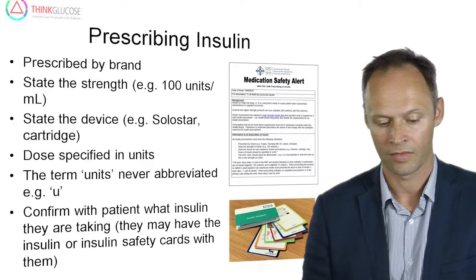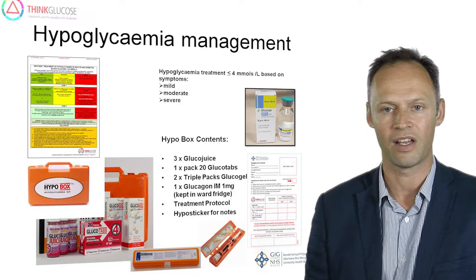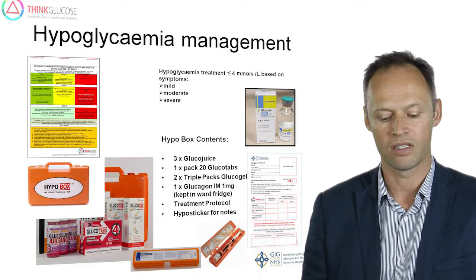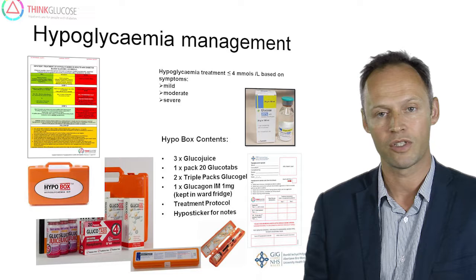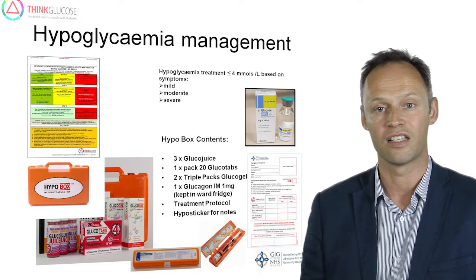Patients from time to time will experience hypoglycaemia. The management of hypoglycaemia within the health board is in line with JBDS guidance. There are hypo boxes available on all wards for management of hypoglycaemia, with all the GlucoJuice, GlucoTabs, and glucagon injections that may be required. Following episodes of hypoglycaemia, it's important that these events are documented in the notes using the hypoglycaemia sticker, which draws attention to the fact that the patient has had a hypo and acts as a prompt that their diabetes management may need to be adjusted or reviewed.